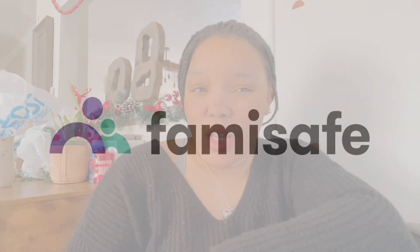Hey guys, what's up and welcome back to another video — and welcome to my channel if you are new here. In today's video I just want to introduce this amazing app that I have been using for my family called FamiSafe. I know a lot of you are probably wondering: what is FamiSafe?